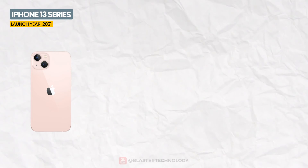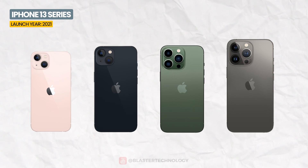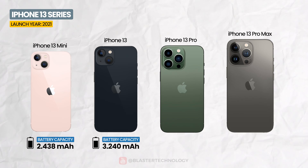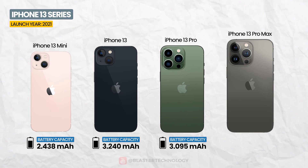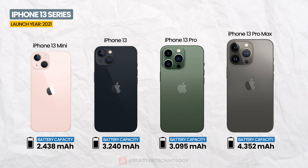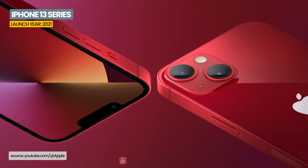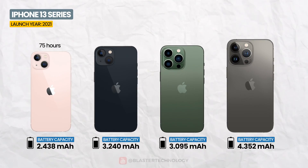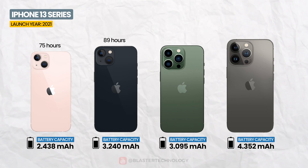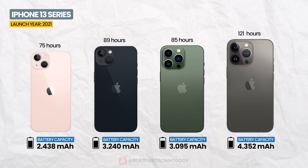In 2021, Apple launched the iPhone 13 mini, iPhone 13, iPhone 13 Pro, and iPhone 13 Pro Max with 2,438 mAh, 3,240 mAh, 3,095 mAh, and 4,352 mAh batteries respectively. According to GSM Arena, the endurance ratings were: iPhone 13 mini 75 hours, iPhone 13 89 hours, iPhone 13 Pro 85 hours, and iPhone 13 Pro Max 121 hours.